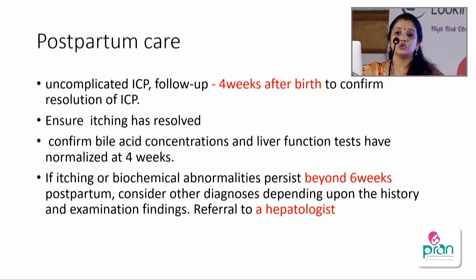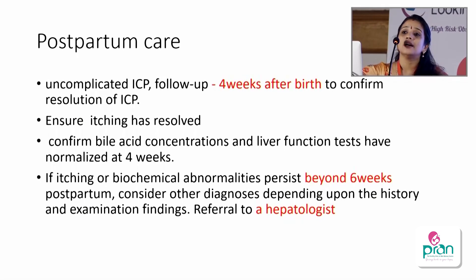For postpartum care, LFTs usually return to normal by day 10 after delivery as transaminases are also produced by breast tissue, RBCs, and smooth muscle. Repeat LFT in uncomplicated ICP should be done by day 10 and by four weeks postpartum. Also ask whether itching persists. If itching has resolved and LFT and bile acids have normalized, the diagnosis of ICP is confirmed. If symptoms persist beyond six weeks, hepatologist evaluation is important.